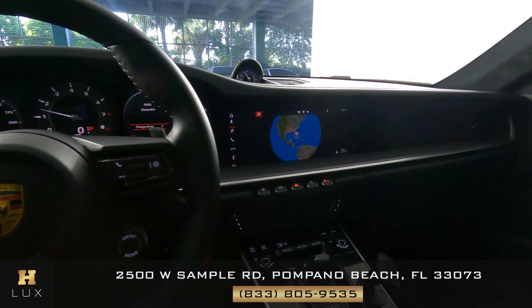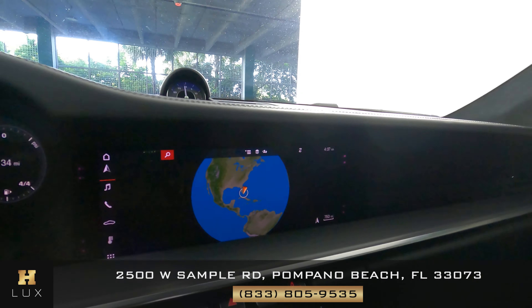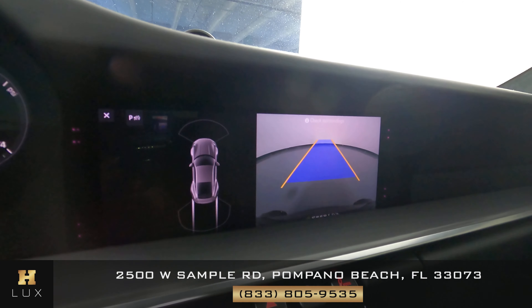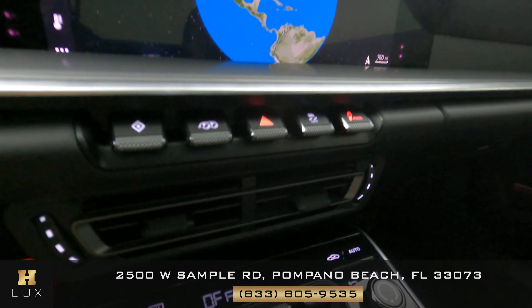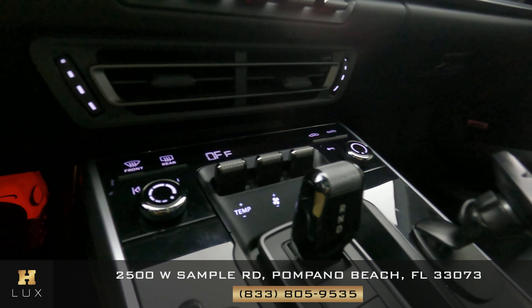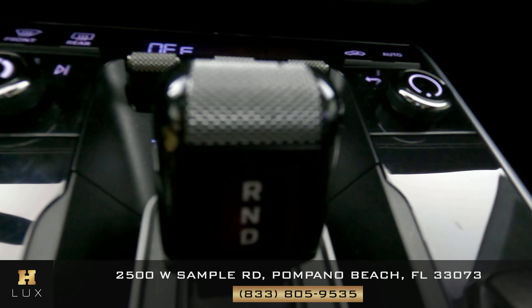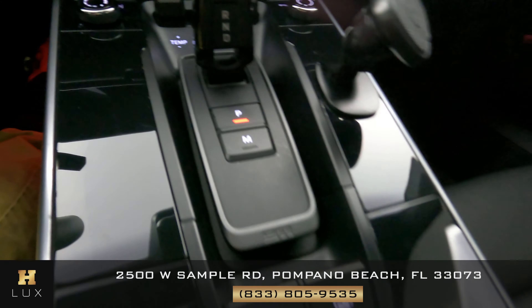Now we're going to have a look at the rest of the interior. We're going to start first with the radio. The car has a backup camera. We're going to check the buttons and make sure there's no wear and tear going on here — everything looks nice. Let's have a look at the shifter — perfect. Everything is in good condition.